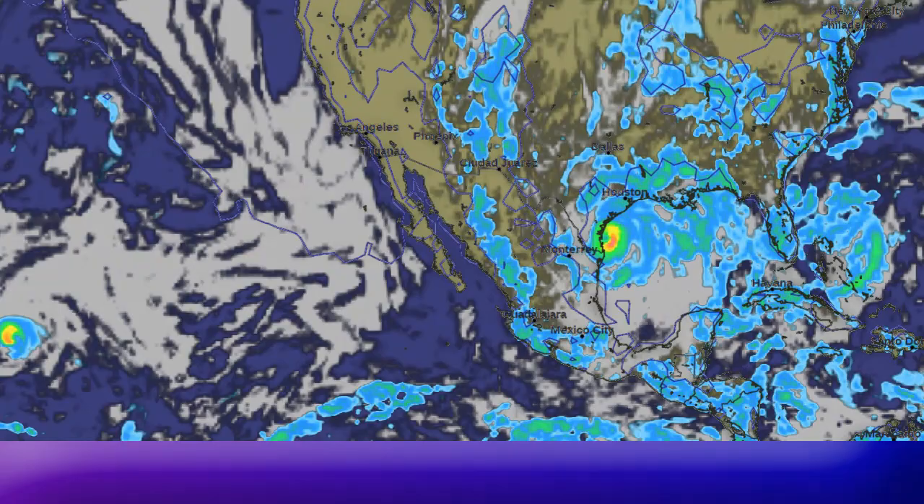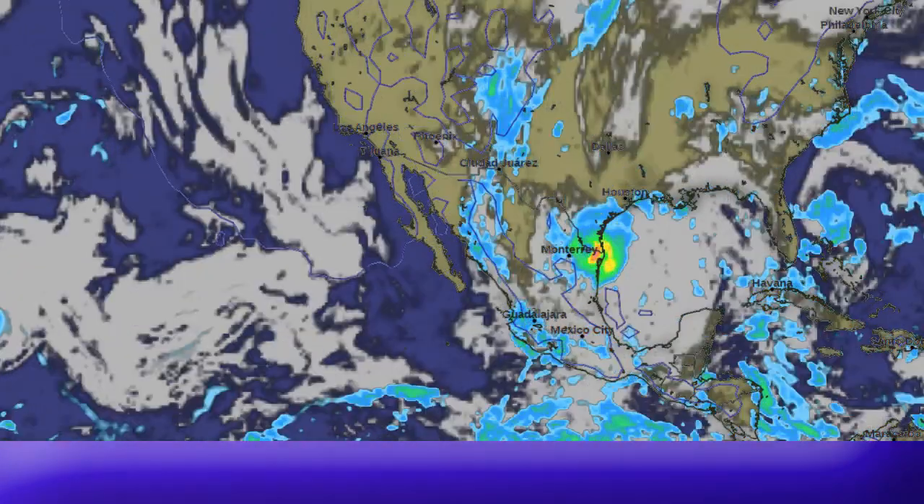There are a lot of warnings still in place: a hurricane warning from Port Mansfield to Baffin Bay, Texas; a tropical storm warning from Bar El Mesquital in Mexico to Port Mansfield in Texas, and from Baffin Bay to Port O'Connor in Texas; along with a storm surge warning a bit to the north of the center of the storm as well.